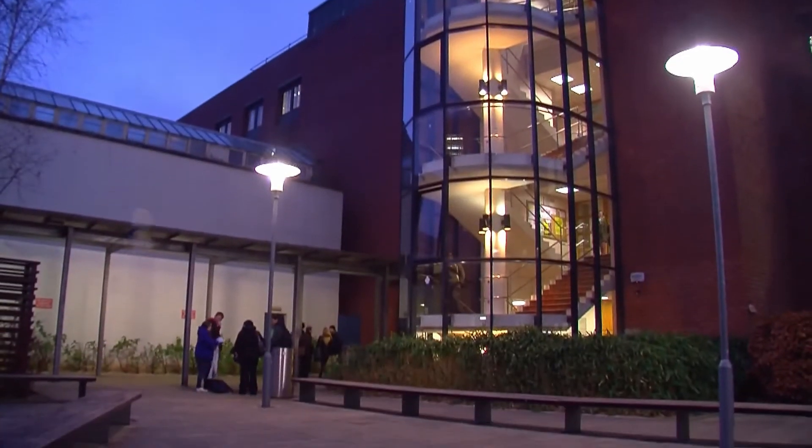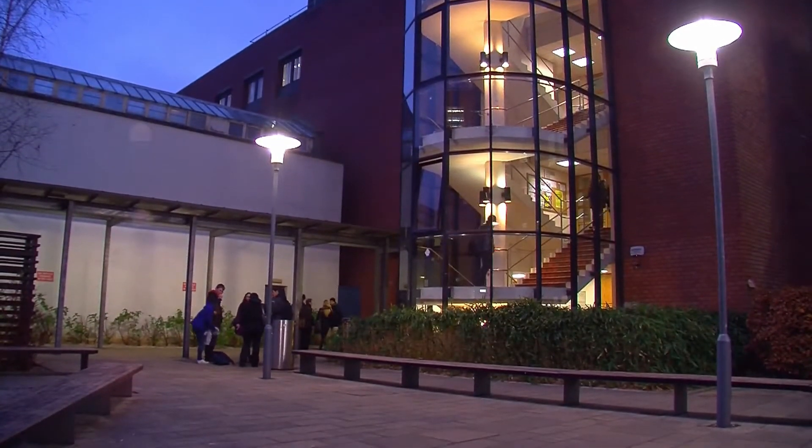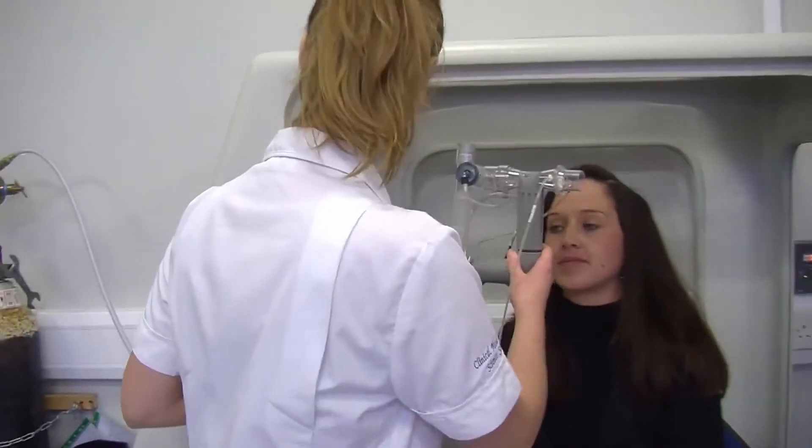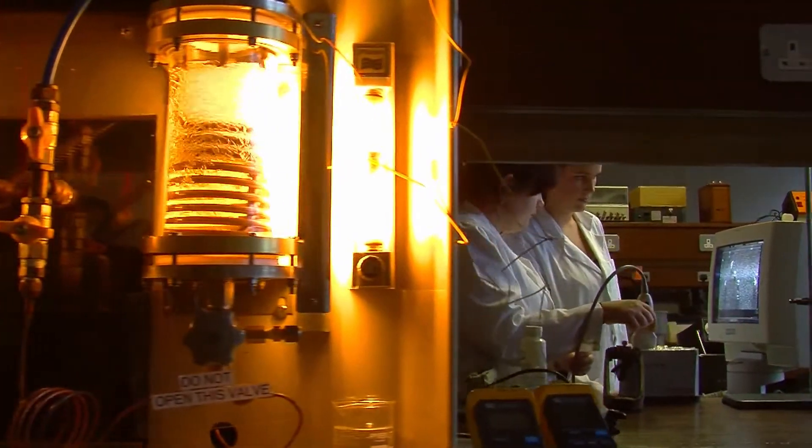Clinical Measurement Scientist is a profession allied to medicine. These are the people that you will meet when you come into the hospital who would do the diagnostic tests related to four areas in which we train them: cardiology, respiratory, neurophysiology, and vascular medicine.